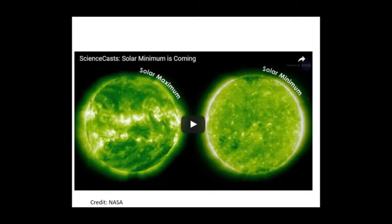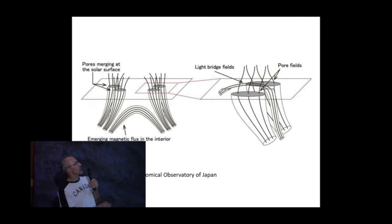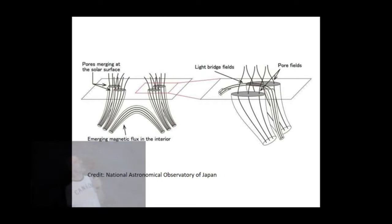Keeping it brief: sunspots are caused by magnetic fields. Magnetic fields suppress the upwelling of fresh material, and so it's a relatively cool spot that appears dark. There's a cartoon here that's a pretty good explanation. Sunspots themselves are pretty darn interesting, and there are quite a bit more details if you want to look into it.